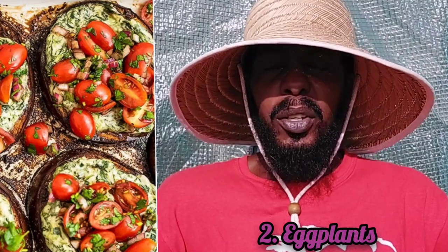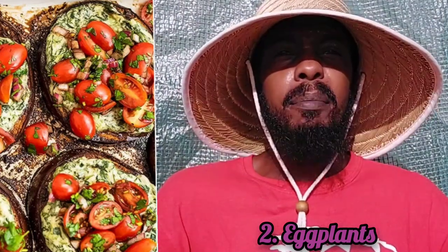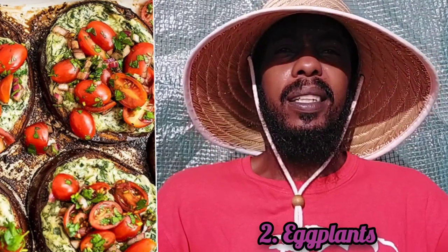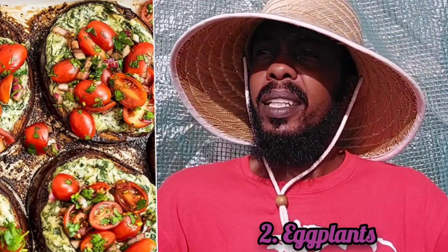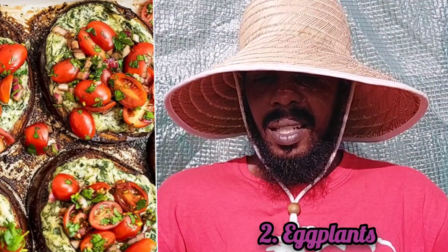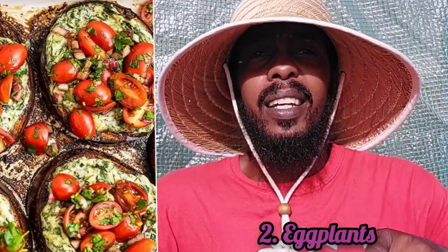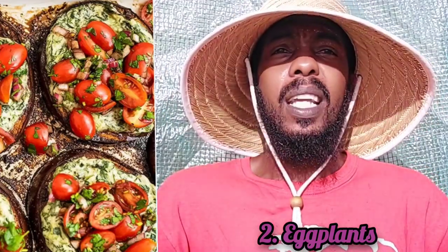Eggplants are super versatile — you can make burger patties and vegan meatballs out of eggplants. Everybody growing eggplants, did you know you had meatballs and burger patties in your backyard? Yeah, you are literally growing burger patties.